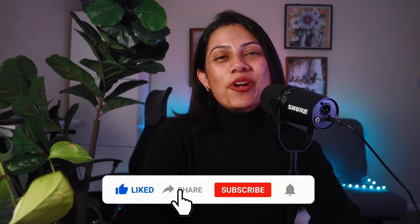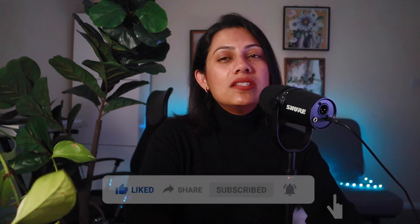And that's a wrap. I hope that was helpful. If you have any questions, drop them below. And if you're looking for information on the best universities to study at in the UK, watch this.